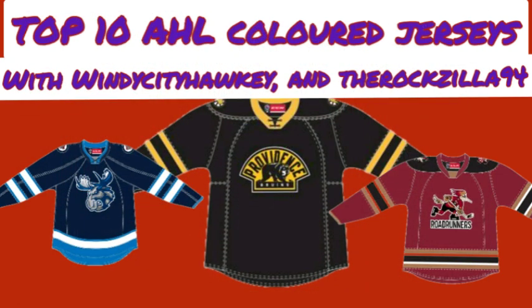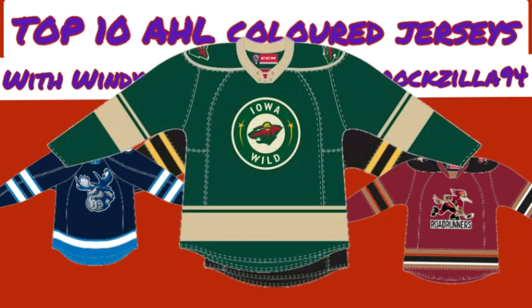For number 8, I have the Iowa Wild with their green jersey. I really enjoy the nice circle with the Wild logo in it, and then it says 'Iowa Wild' on it. I really liked that look when it was in the NHL for the Minnesota Wild too. That's why it would have to be number 8 on my list.